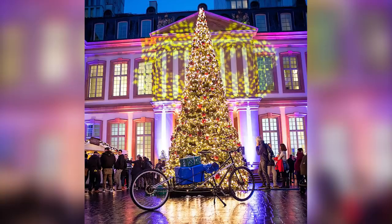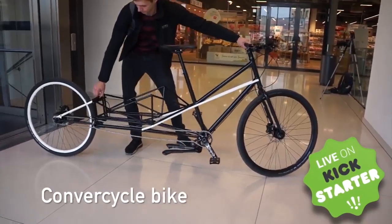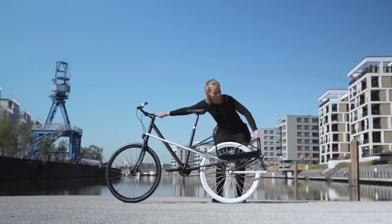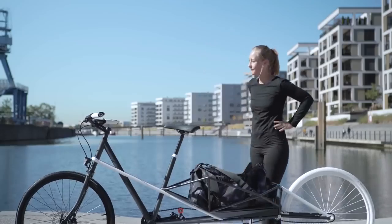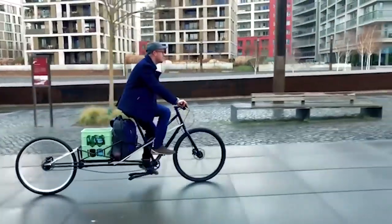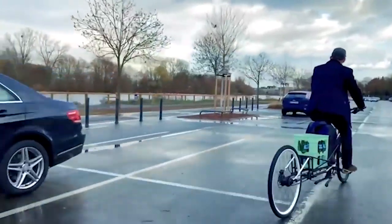Introducing the Conversical, an amazing new bicycle that transforms from a city bike to a cargo bike in about three seconds. With its unique folding mechanism, this innovative creation is the perfect bicycle for those mad dashes to the store — as comfortable and easy to ride as any city bike and as convenient as you'd ever want in a cargo bike. The Conversical provides you with the best of both worlds.